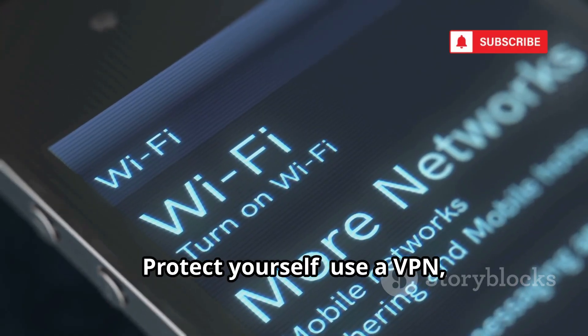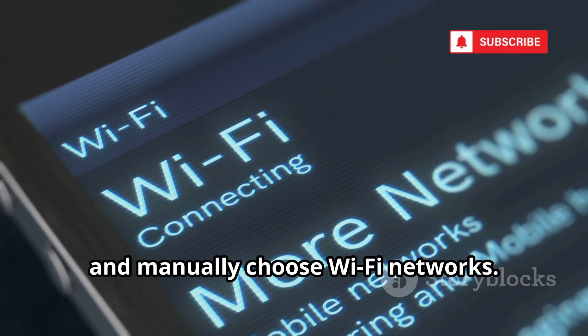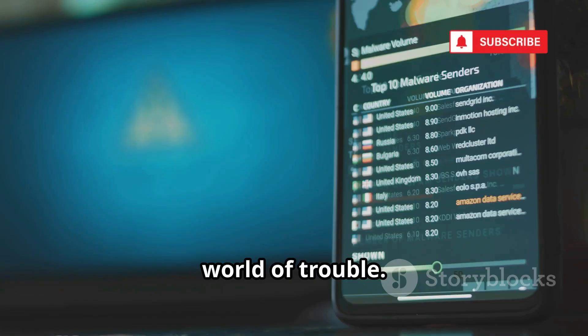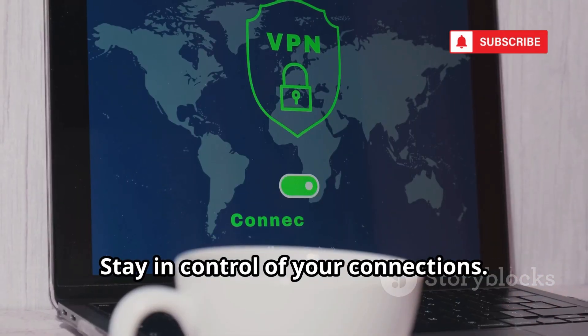Protect yourself: use a VPN, disable auto-connect on your devices, and manually choose Wi-Fi networks. Public Wi-Fi is risky — be cautious. A few simple settings can save you from a world of trouble. Don't let your device connect automatically. Stay in control of your connections.